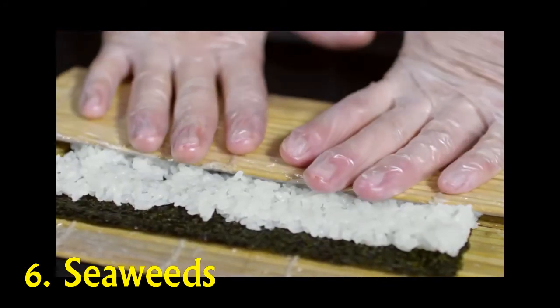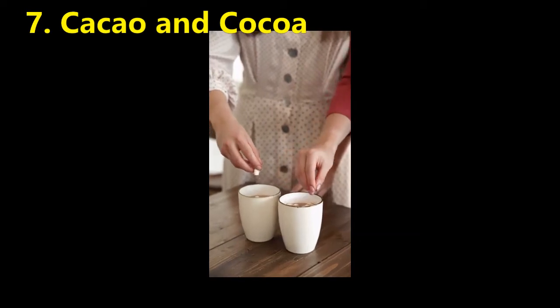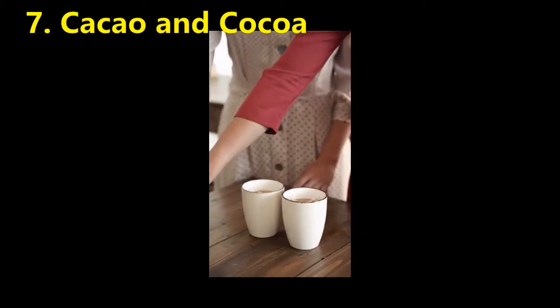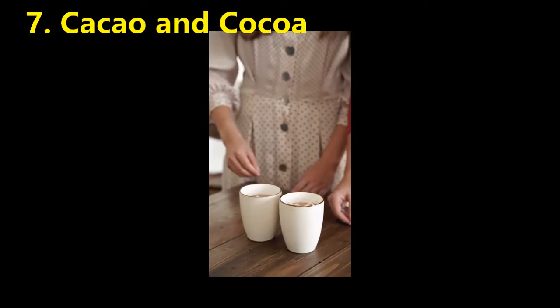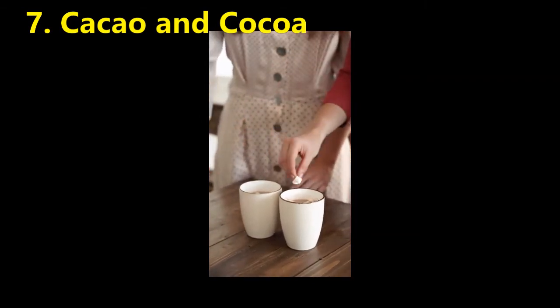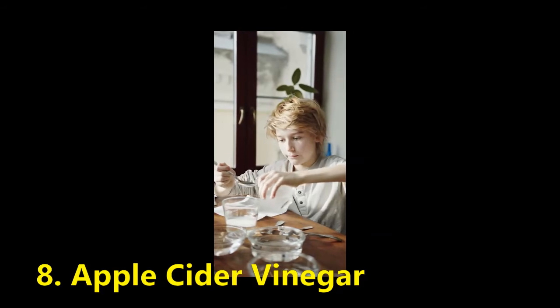Number 7: Cacao and Cocoa. Cocoa and cacao are both seen to assist with higher metabolic rates. Studies have shown that both types of extracts can stimulate the way fat is used for energy. Cocoa can also help reduce the number of calories consumed by the body.